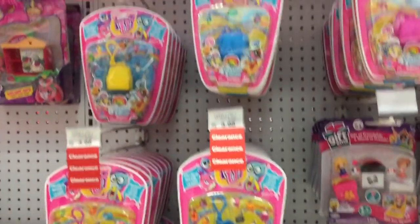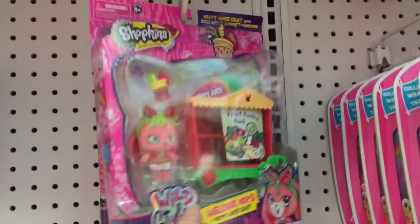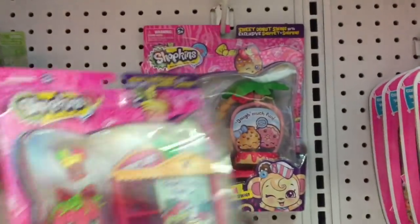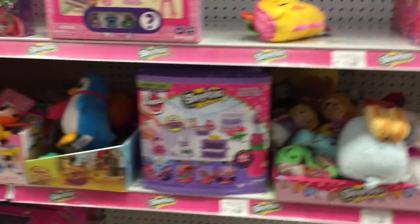They even have some Charm U, which are already on clearance, and a couple of new Wild Style play sets. They actually have the bunny — I need the bunny still — and the monkey. Pretty cool.